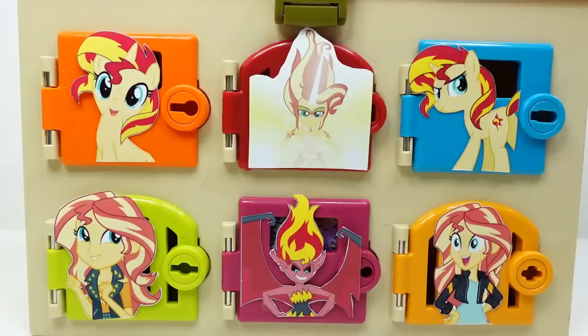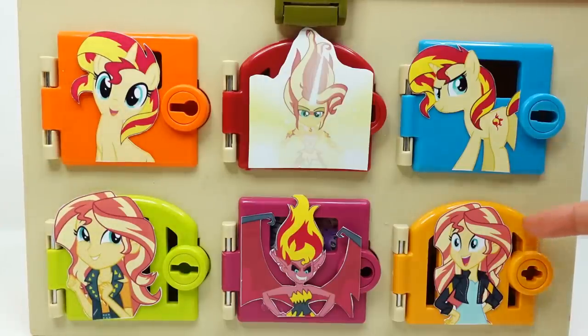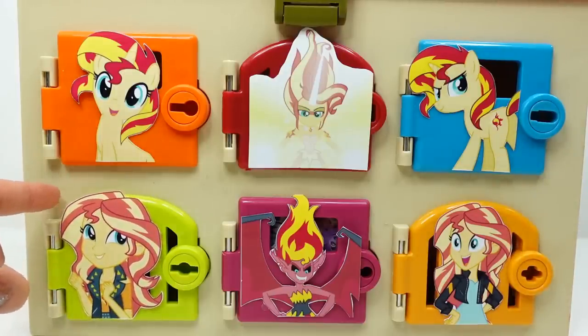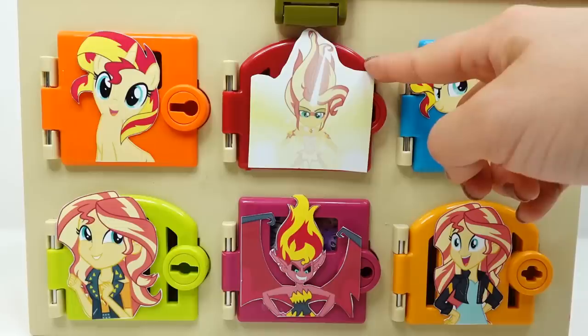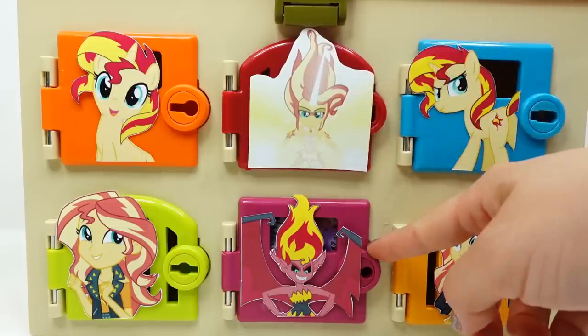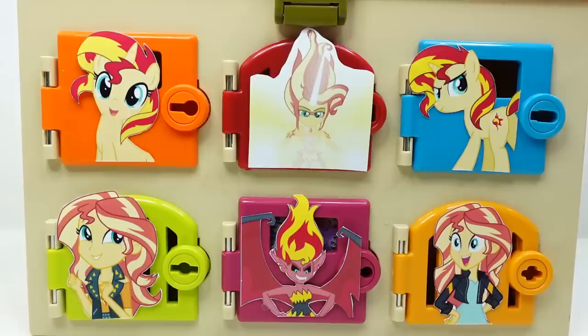Hi everyone, welcome to Evie's Toy House! Today our surprise box features Sunset Shimmer. She's a really cool pony who comes in various forms. On the right side we have her as a pony, on the left side also as a pony, down here as an Equestrian Girl, and here again as an Equestrian Girl in a different outfit. Up here is her transformed version — Daydream Shimmer — and down here is Evil Sunset Shimmer. Oh my gosh, look at her hair!